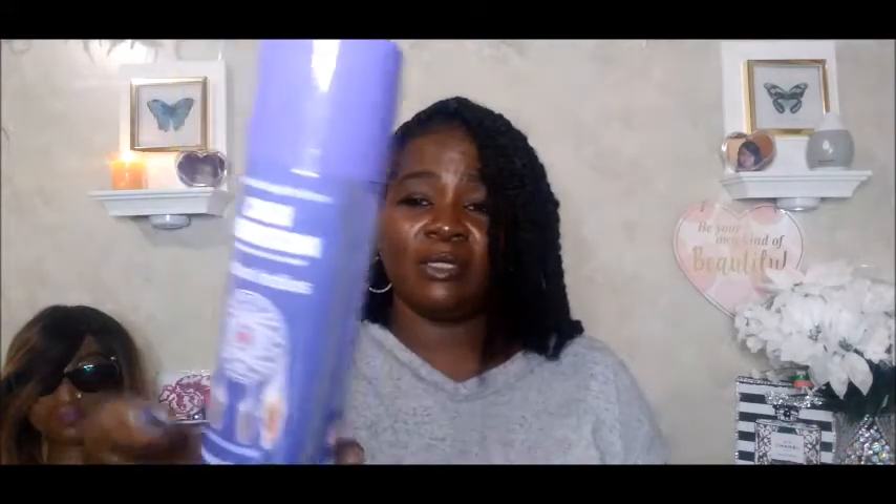My favorite air freshener — this is the Blessed House indium fruit air freshener. It's been a minute since my local Family Dollar had these, but I found it at the Family Dollar in the town where I work. I absolutely love it — it's amazing and long lasting. Right now my house is just pleasant, not hot not cold, just right. The scent is called Dream Spirit and I just love it.